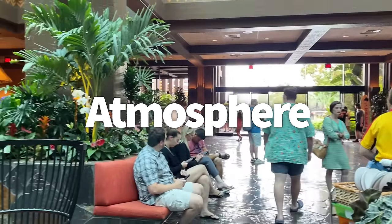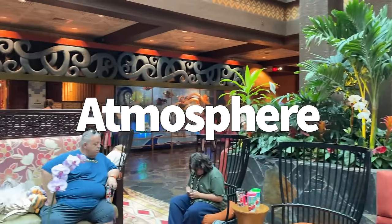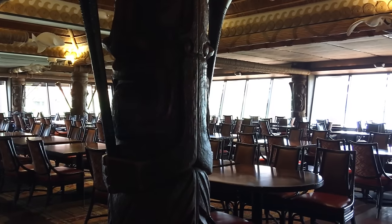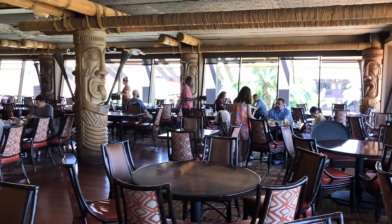Let's talk about the atmosphere of Ohana: tropical, laid back, and a little outdated. Those are the main adjectives I'd use to describe the whole vibe of Disney's Polynesian Village Resort. And those vibes totally carry over into Ohana, along with an added layer of warmth, fun, and all-around escapism and food.